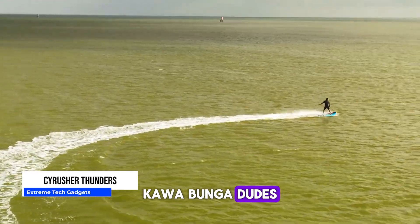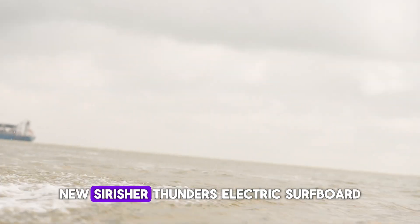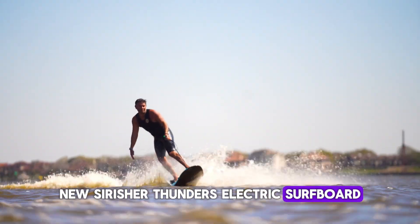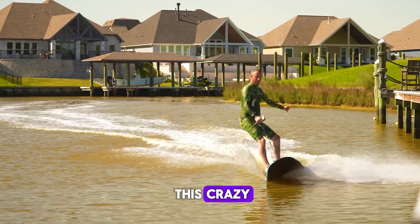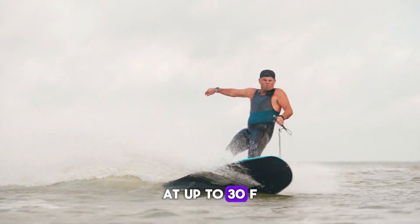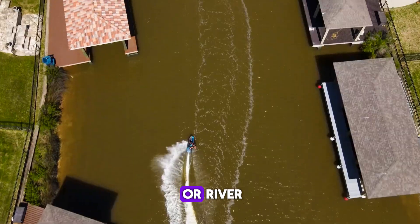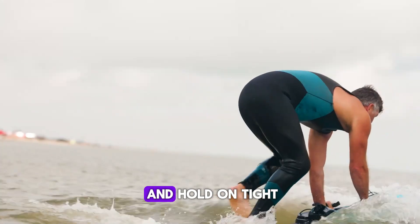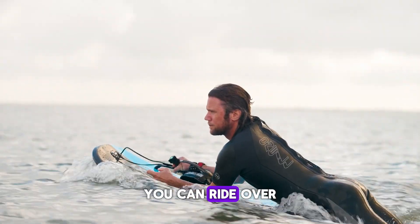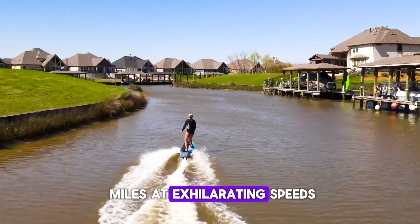Cowabunga dudes! It's time to catch a waveless wave with the rad new Sirisher Thunders electric surfboard. No ocean needed for this crazy fun electric surfboard that lets you carve and cruise at up to 30 MPH. Weighing just 55 pounds, this lightweight board is easy to carry to the lake or river. You can ride over an hour on one charge, going up to 12 miles at exhilarating speeds.